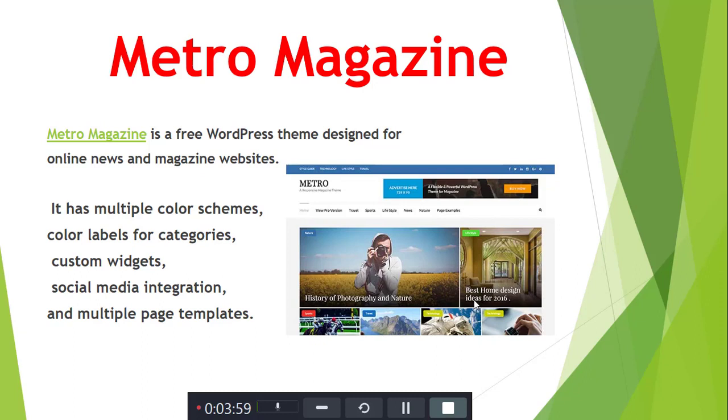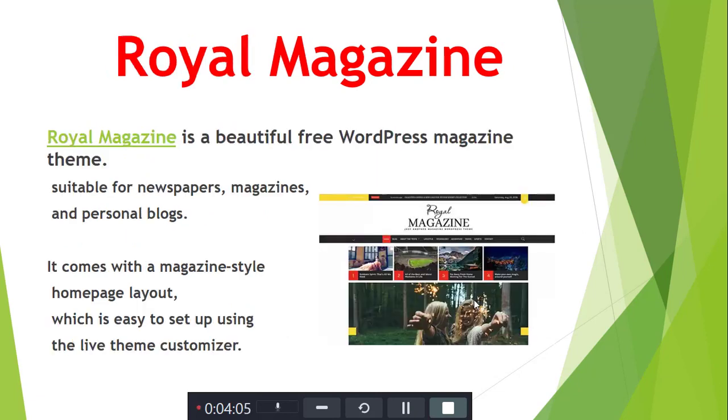Next is Metrum News. Metrum News is a free WordPress theme designed for online news and magazine websites. Next is Royal Magazine. Royal Magazine is a beautiful WordPress magazine theme suitable for magazine and personal blog websites. It comes with a magazine-style homepage layout featuring the theme customizer.